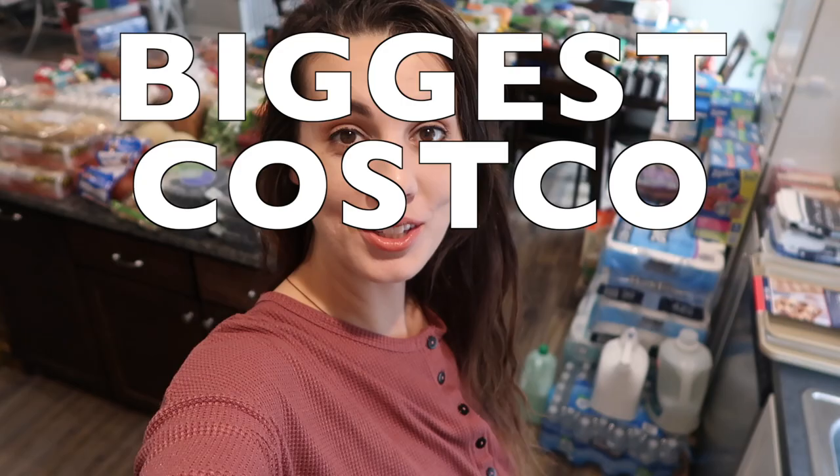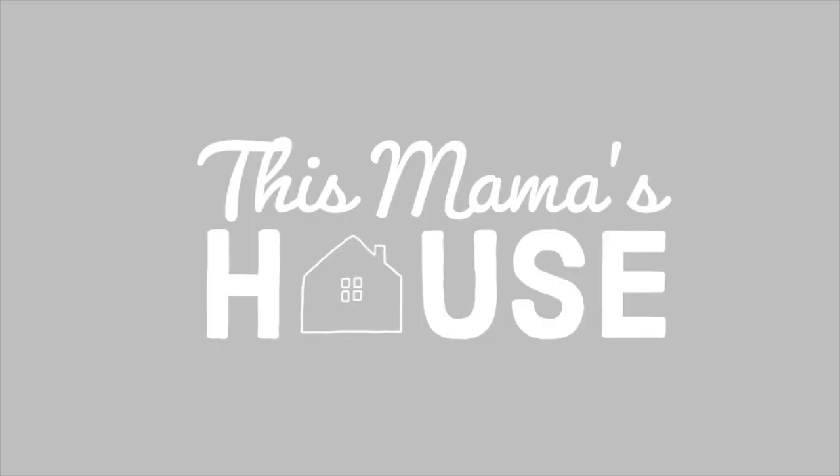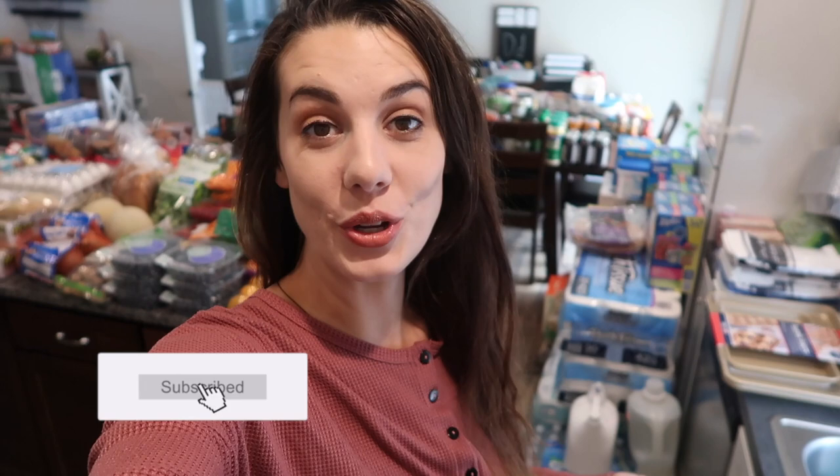Hey, welcome to This Mama's House. Today we're doing the biggest Costco haul ever. Hey guys, if you are new to my channel, welcome. My name is Tabitha. On this channel I post ginormous Costco hauls like this, other grocery hauls, cooking, cleaning, all sorts of homemaking motivation. So I would love to have you subscribe and join my channel if you are new.